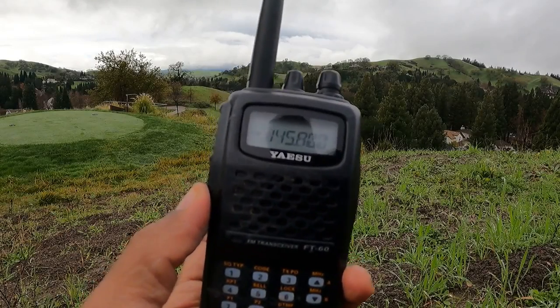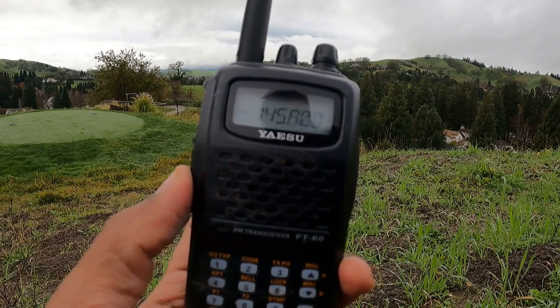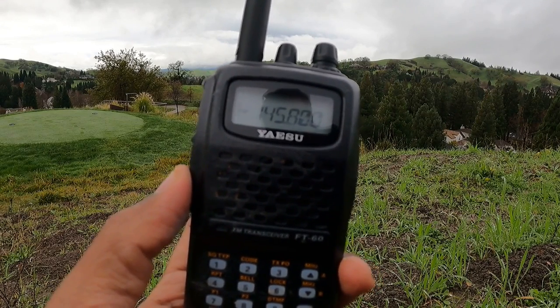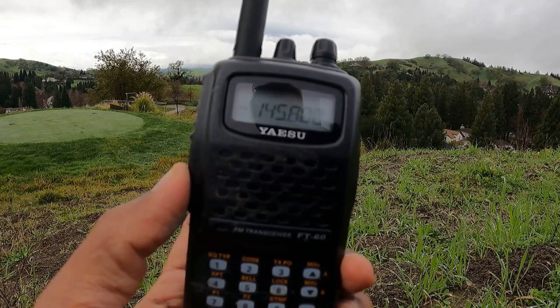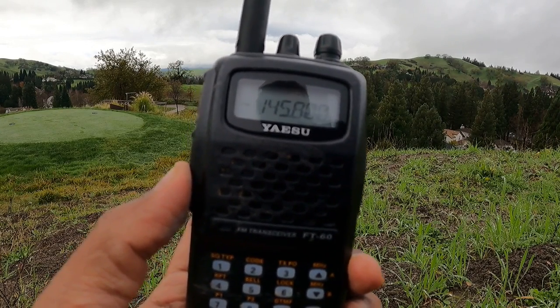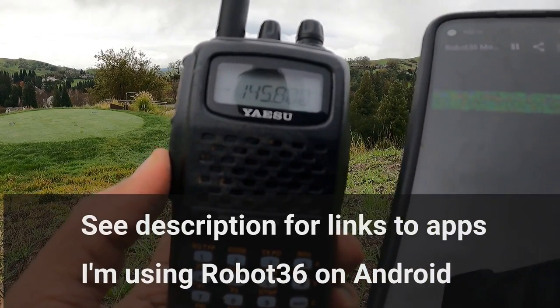The space station broadcasts an FM signal like a normal radio station, except it transmits on a frequency you don't usually receive on a typical radio. I have here a ham radio which can receive on this frequency. I'm not going to turn up the volume so an app running on my phone called Robot36 can listen to the audio and decode the image.